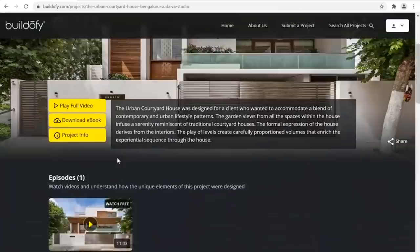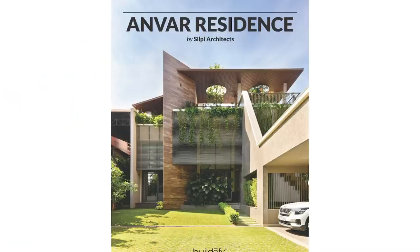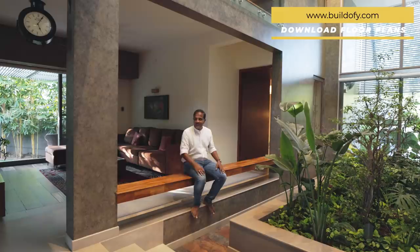It will take you to our website buildify.com where you can become a member and download a full PDF ebook including the detailed floor plans, section, and elevation with dimensions and the material palette. You can download 200-plus PDF ebooks of houses pan India. Our members also get to watch the full video with the architect walking through the house explaining the material palette in detail.